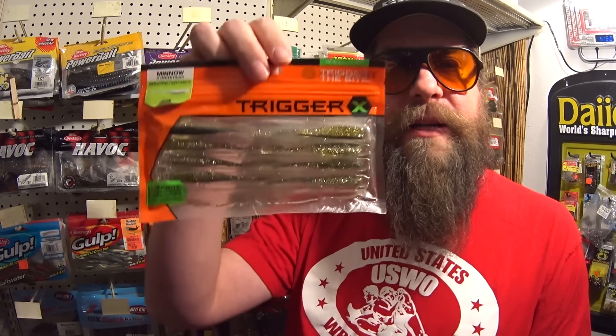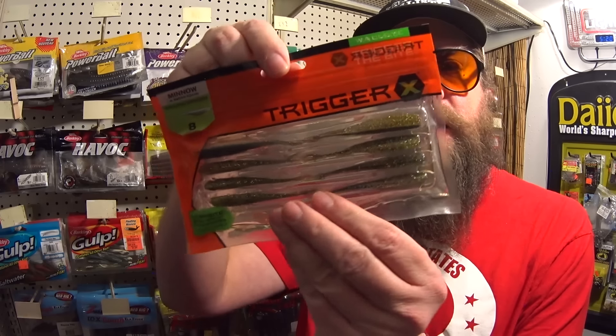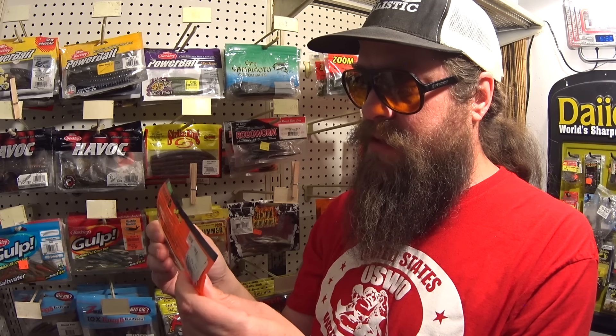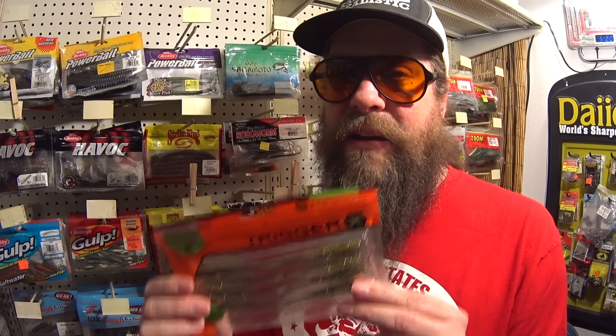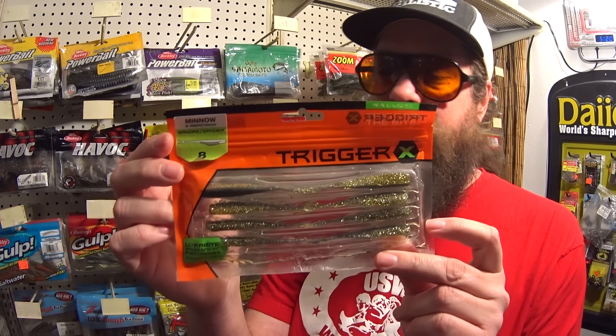Next we have a Trigger X Minnow in 4-inch. I think I picked these up five or six years ago and I really hope they're not dried up and hard. It's hard to tell because of the plastic clamshell packaging. If they're not too hard to try, I'm going to try the Trigger X. This is another Gulp-type lure, impregnated with juice, and it dries out after a while. I have caught some fish on other Trigger X little panfish baits, but not this one. I was hoping I could try it before they're ruined.